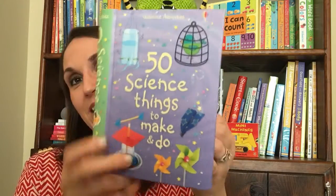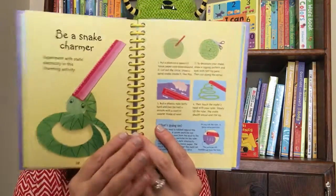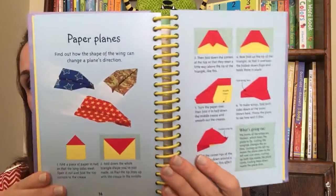If your child is into science, definitely check out 50 Science Things to Make and Do. There are 50 very simple step-by-step activities that combine hands-on fun and lots of scientific investigation.